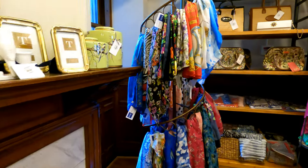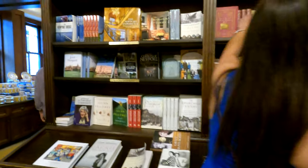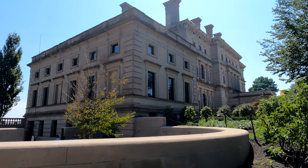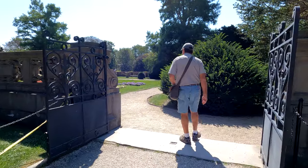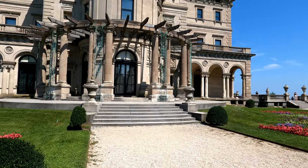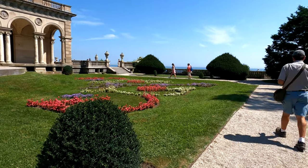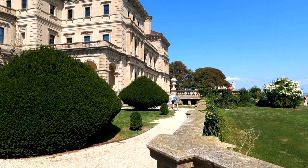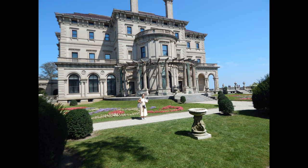Of course they're going to have a gift store in here — lots of books. This is the garden area. Pretty nice backyard. Unbelievable that this was their summer cottage and that they were only here maybe six weeks out of the year. Unbelievable.